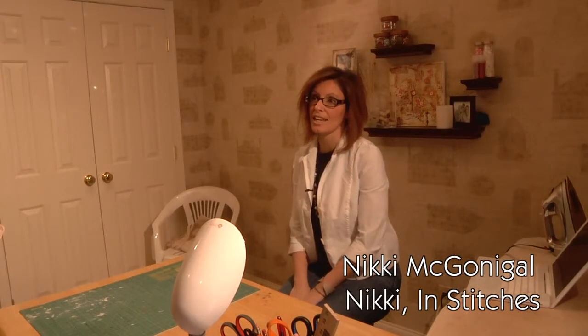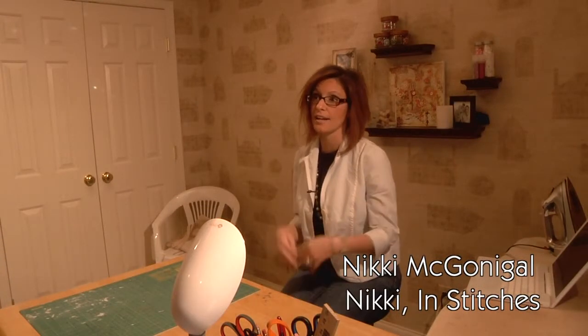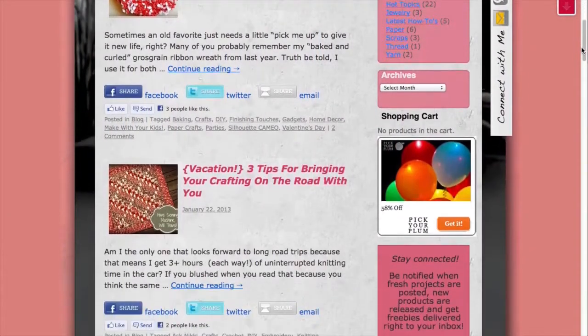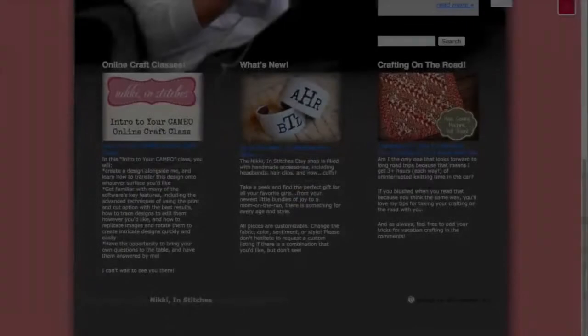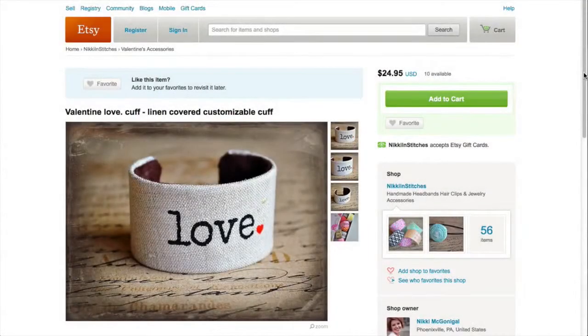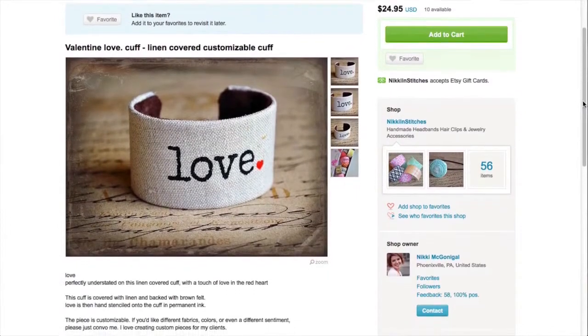Nikki and Stitches is a craft website that really has three different components. There's one side where I post DIYs and tutorials for crafts of all mediums. The other side is that I teach online craft classes. And the third piece is that I do sell some finished products on Etsy.